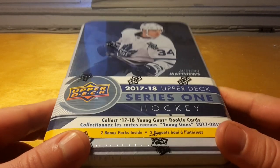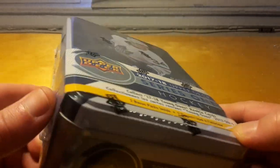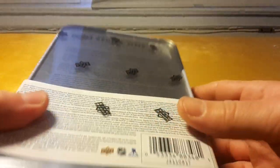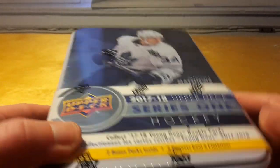What's up brothers! Today we are cracking 17-18 Upper Deck Series 1 Hockey — a metallic tin. This is my favorite packaging option of Upper Deck Series 1 and 2 because it looks so sleek.